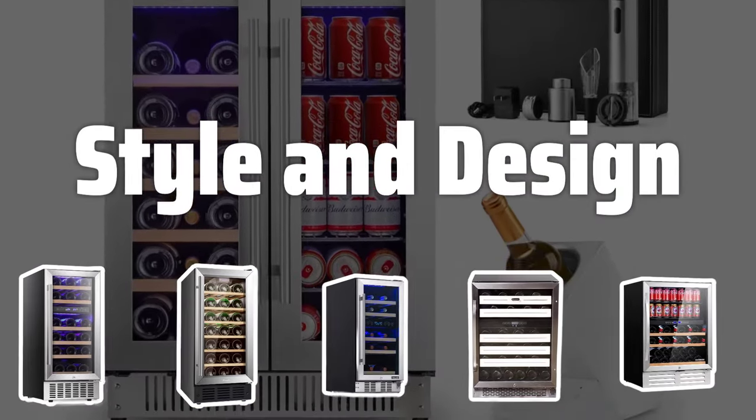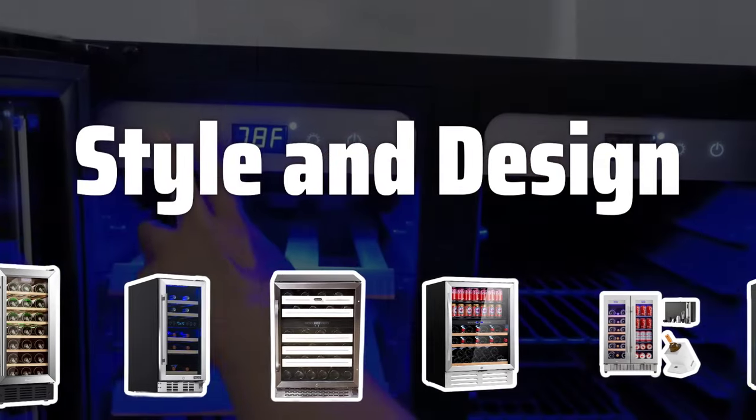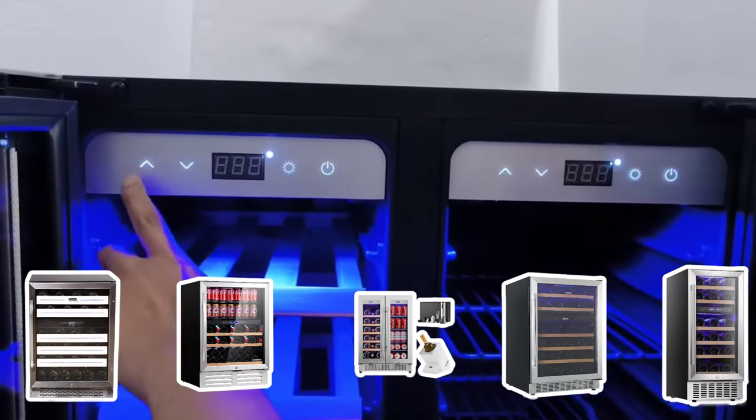Style and Design. Choose a wine cellar that complements the aesthetic of your home, whether traditional, rustic, modern, or minimalist. The design should enhance the overall look and feel of your living space.